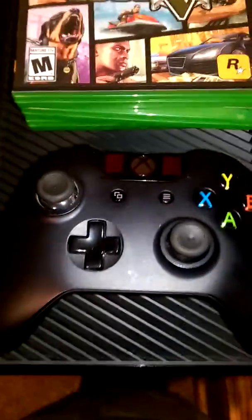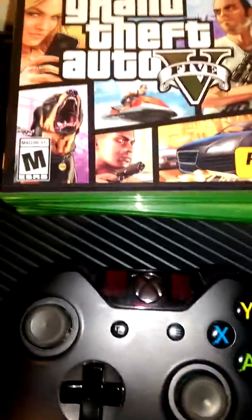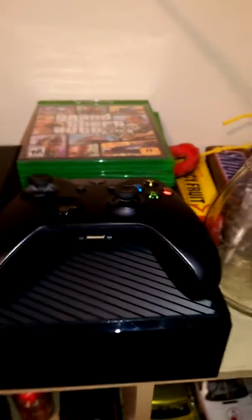Here's the controller for it. I like it. It's pretty big, but still it's good in my hands. That's what she said.